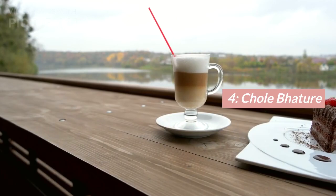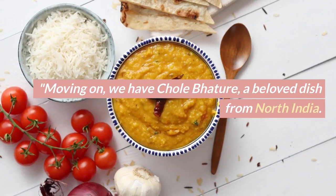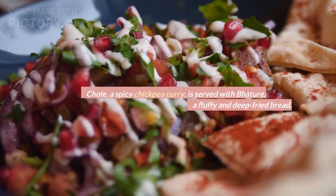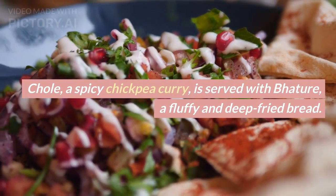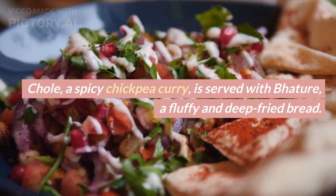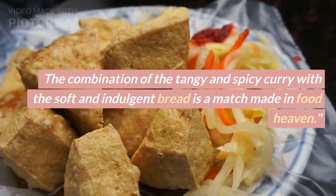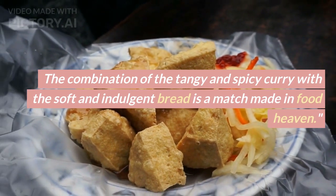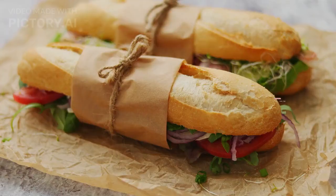Number 4: Chhole Bhaturi. Moving on, we have chhole bhaturi, a beloved dish from north India. Chhole, a spicy chickpea curry, is served with bhaturi, a fluffy and deep-fried bread. The combination of the tangy and spicy curry with the soft and indulgent bread is a match made in food heaven.